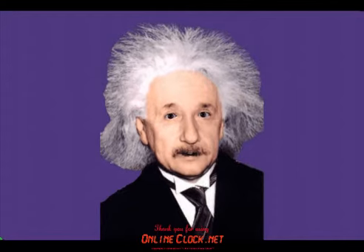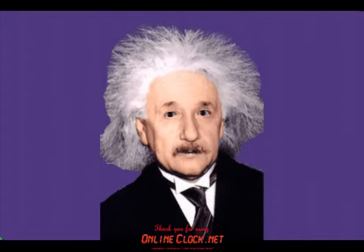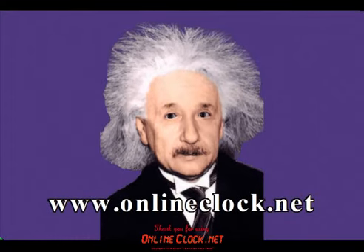I'll tell you how cool it is — pure genius. Wake up now and visit OnlineClock.net today.